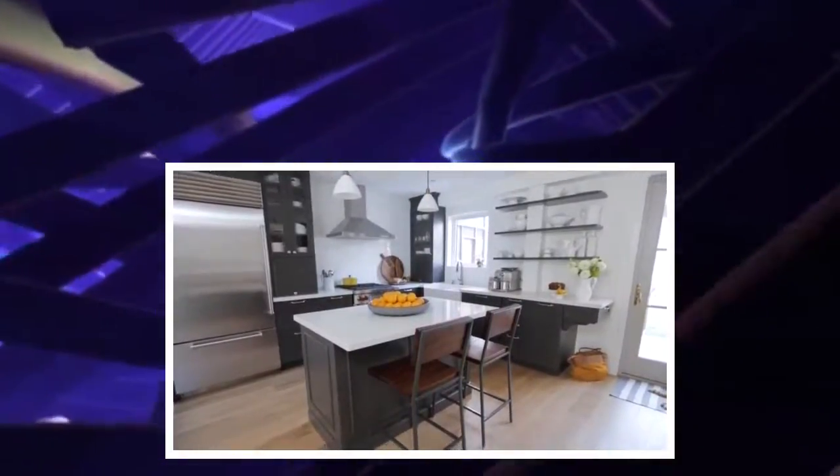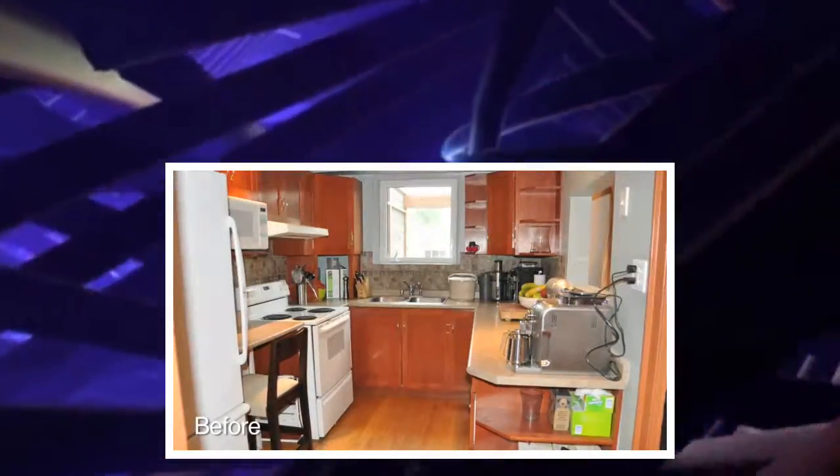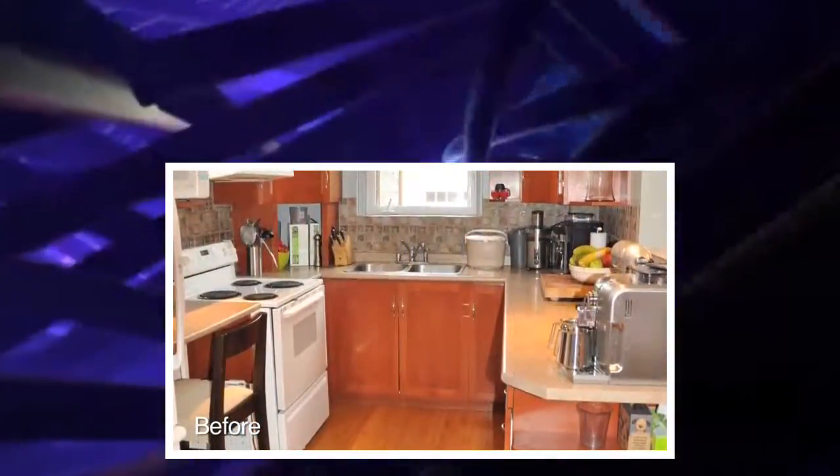When I first saw the space, it was actually quite frightening. It was extremely small. There was a wall in between the original kitchen and the original dining room, so the kitchen was U-shaped. It was extremely cramped, very inefficient, and there was hardly any storage space.